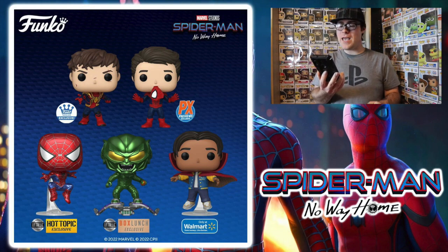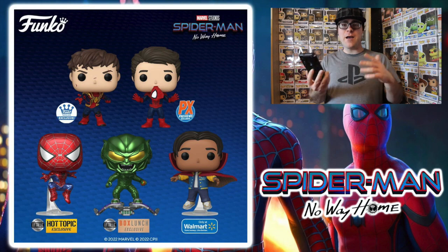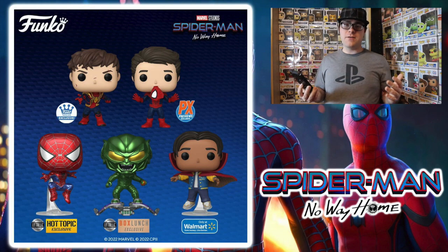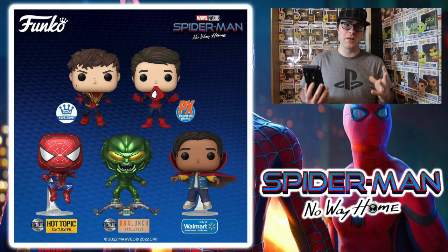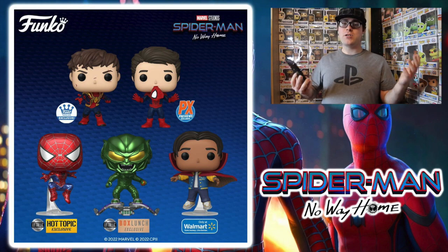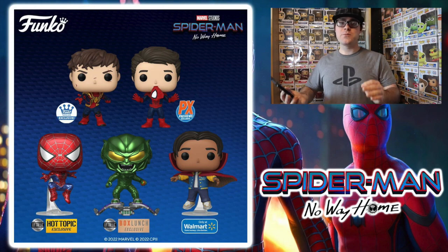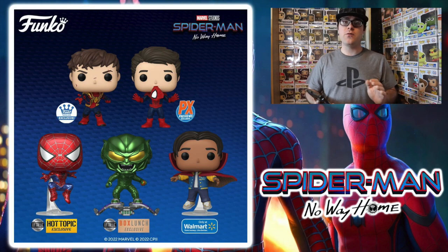The last pop on this page is Ned with Doctor Strange's cape, which is going to be a Walmart exclusive. Those scenes in Spider-Man No Way Home were pretty entertaining, and this is not a bad way to have another Ned Pop beyond the regular ones from the original wave. They couldn't really reveal much back then because they didn't want to spoil scenes involving the Spider-Mans and the villains. People were asking why it took so long — legally, Marvel would not let companies like Funko, Hasbro, and Mattel release figures on these until well after the movie, and they wanted a 2023 release date.